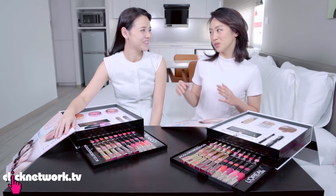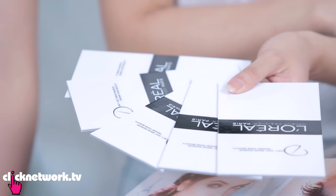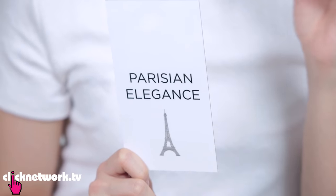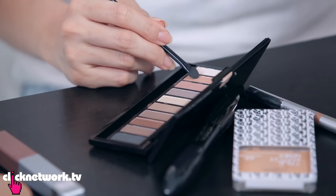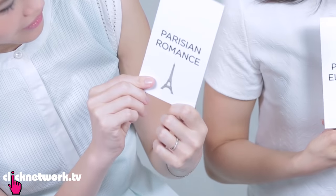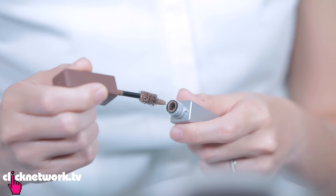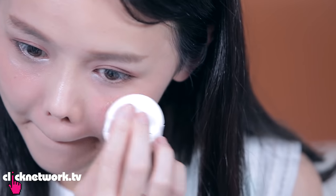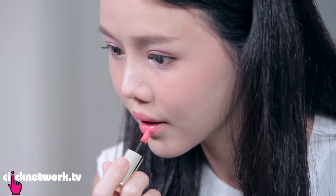Shall we try and do a makeup look each? L'Oreal designed five looks for us to choose from. Mine is Parisian Elegance — a flawless skin look with a strong brow, clean and sleek defined eyes, very bold, and the iconic red lip. Mine was Parisian Romance — something more girly and sweet, with straight soft brows, lots of pink on the shadow and on the lips.